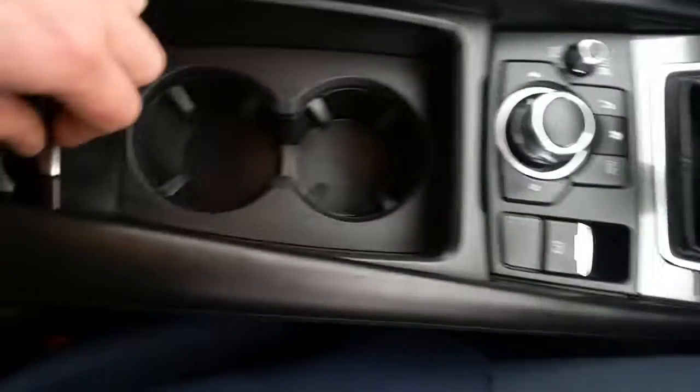We have onboard computer controls, two additional cup holders, leather armrest with USB and auxiliary.